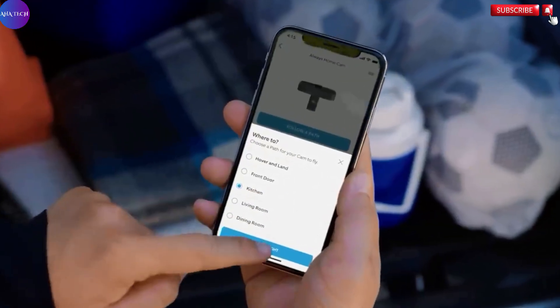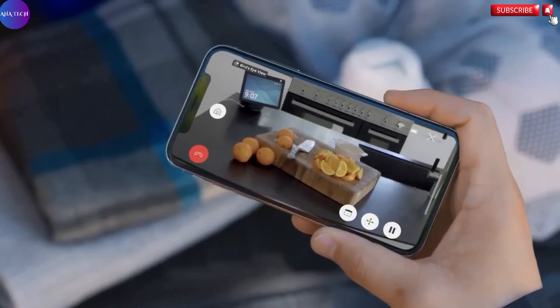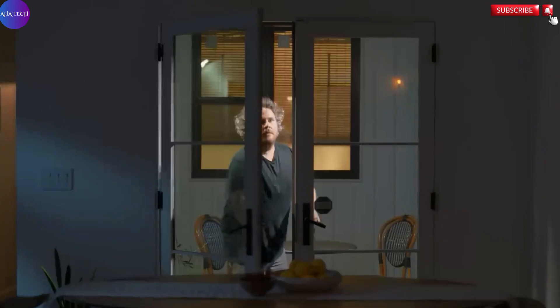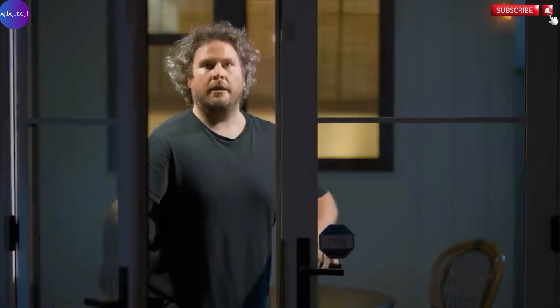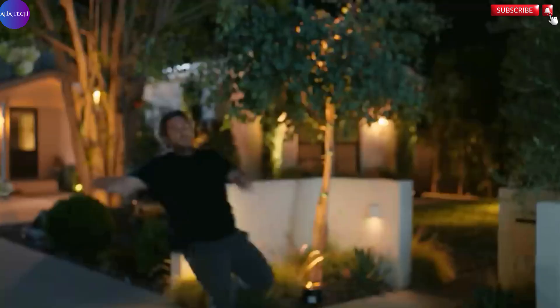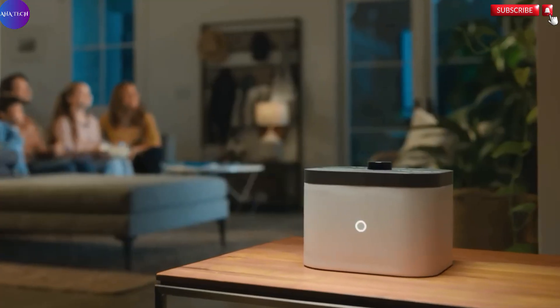Equipped with advanced navigation and obstacle avoidance sensors, the Always HomeCam safely navigates through your indoor space, avoiding furniture and walls as it patrols the designated flight paths. It can respond automatically to security events such as triggered alarms, or be controlled manually to check specific areas in real time, giving users immediate insight into potential intrusions or disturbances whether they're at home or away.